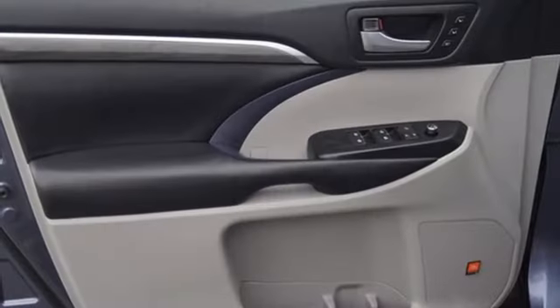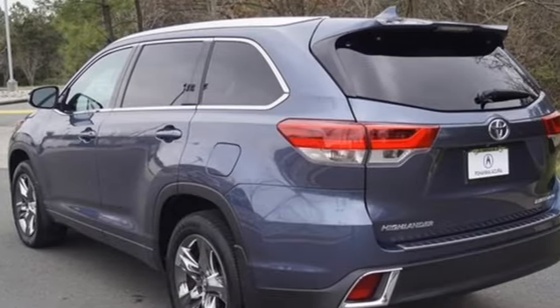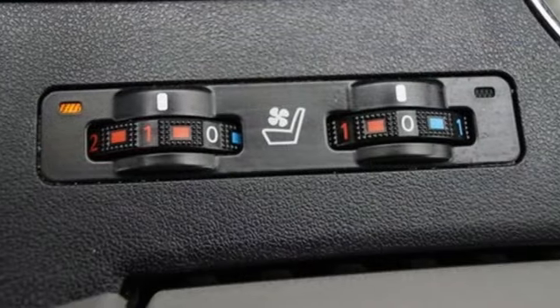It boasts an impressive list of features, like these: V6 engine, front heated and ventilated leather bucket seats, integrated navigation system with voice activation, rear parking sensors, and dual zone climate control.